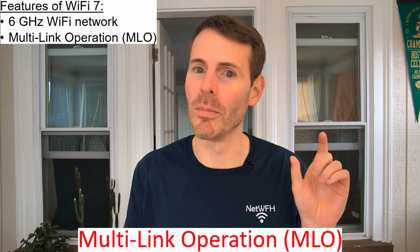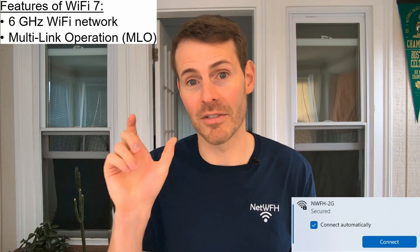Another really cool feature of Wi-Fi 7 is what's called MLO or multi-link operation. Traditionally in Wi-Fi networks your devices would have to pick one of the available Wi-Fi networks to connect to — so if you had a 2.4 gigahertz and a 5 gigahertz network available, your device would have to pick one or the other. With multi-link operation, your devices can connect to all of these Wi-Fi networks at the same time — the 2.4, the 5, and the 6 gigahertz networks simultaneously.